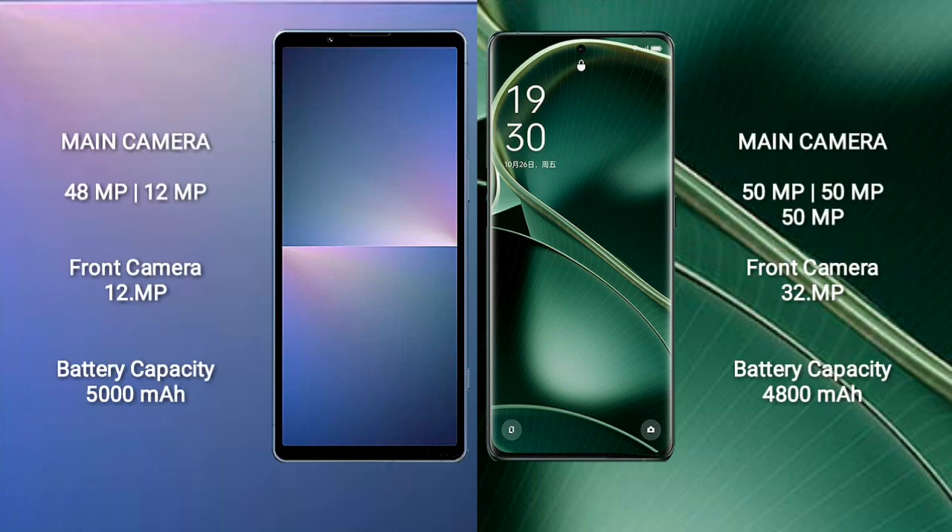The Sony Xperia 5 Mark 5 has a rear dual camera setup of 48MP plus 12MP and a 12MP front camera. The Oppo Find X6 has a rear dual camera setup of 50MP and a 32MP front camera.